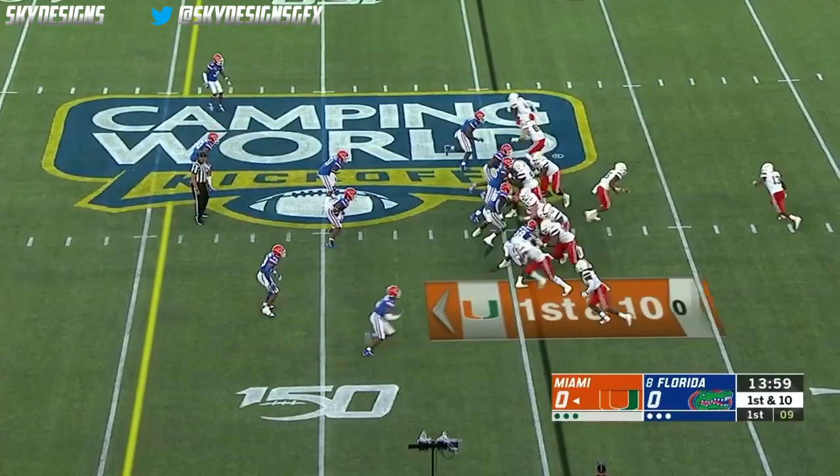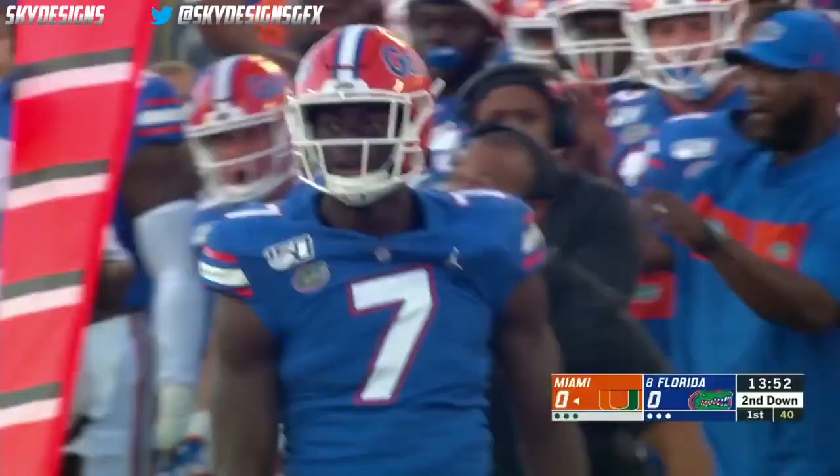It's play action. Williams is under immediate pressure, flips it off to Dallas in the flat, and he's dropped at the line of scrimmage.